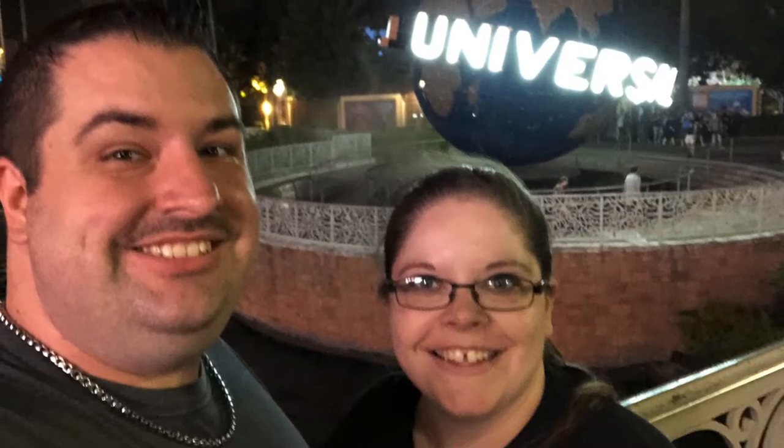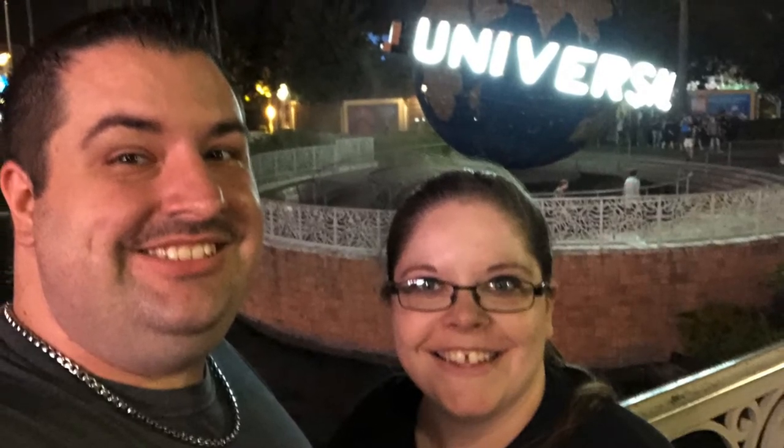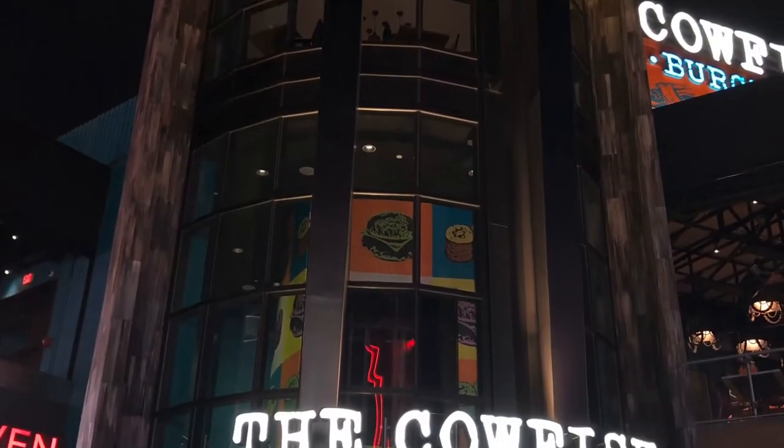Hey guys, it's Alyssa with WDW Bound here and today we're going to talk about our favorite table service restaurants at Universal Studios Orlando. The first few we're going to talk about are located in CityWalk, so no park ticket required. First up, let's talk about Cowfish.